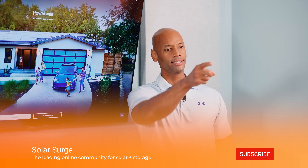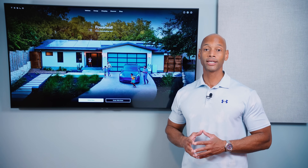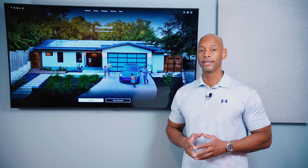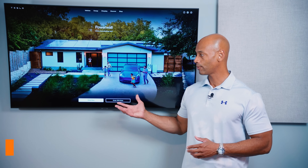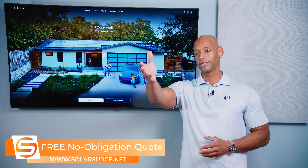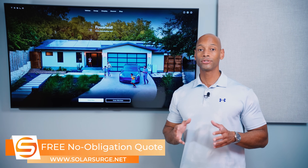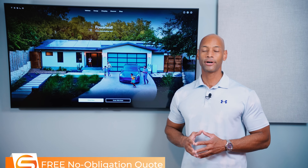This has been a walkthrough of the Tesla solar power system in 2024. If you're getting good value from these videos on Solar Surge, make sure you give us a thumbs up and subscribe to the channel so new videos come up on your feed. If you're a homeowner looking at different solar and battery storage options, you can reach out to us on the link below to set up a call with a solar expert, or use the free online quote tool to see how much solar and batteries cost in your area.